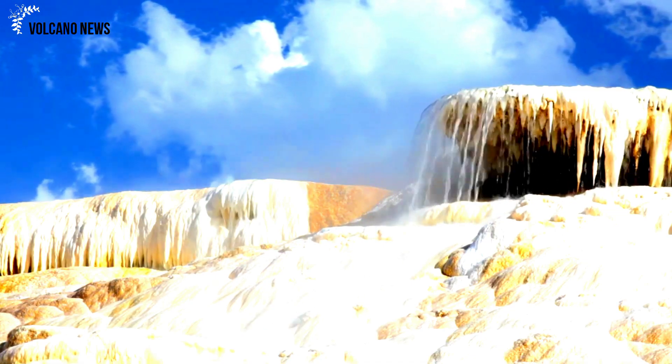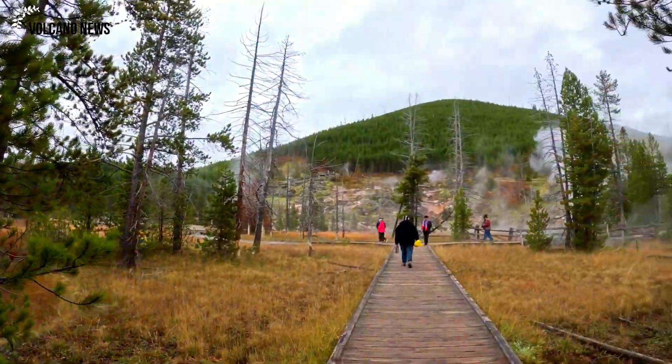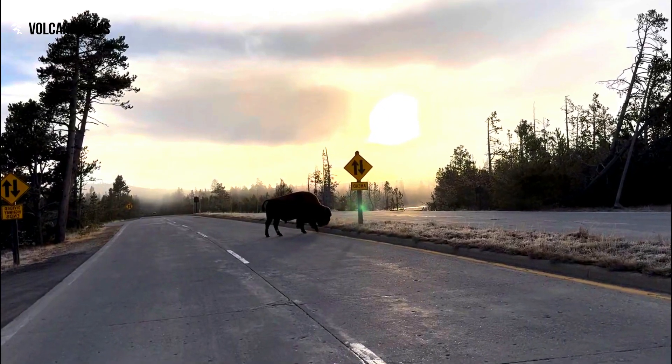Based on geological studies of the terraces on the north side of Yellowstone Lake, it is clear that the caldera as a whole has subsided by about 30 meters (100 feet) over the last 14,000 years, since the end of the last ice age.